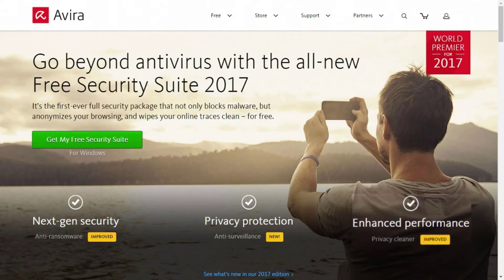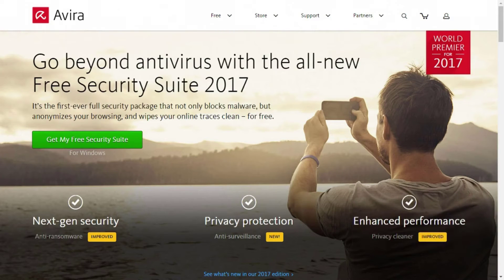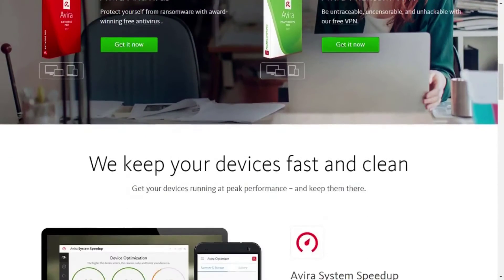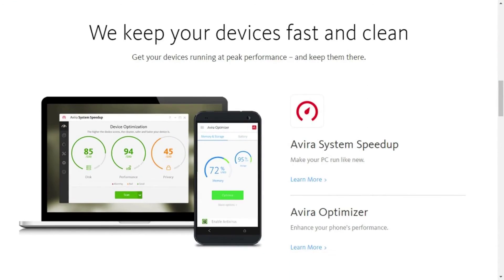Avira also comes with a free VPN. With Avira you can secure your browser and mobile devices, get anti-theft tools, and use safeguards to protect your identity.